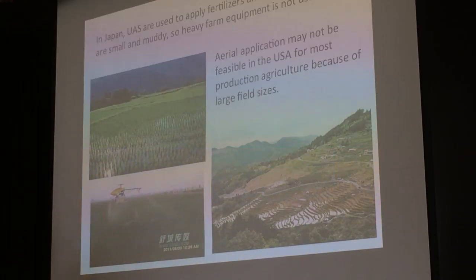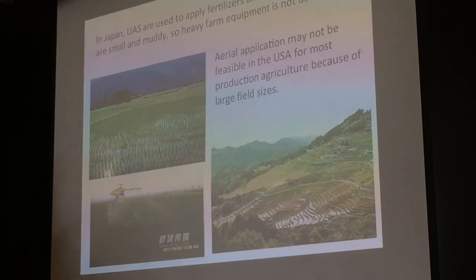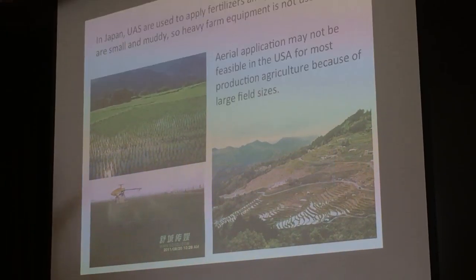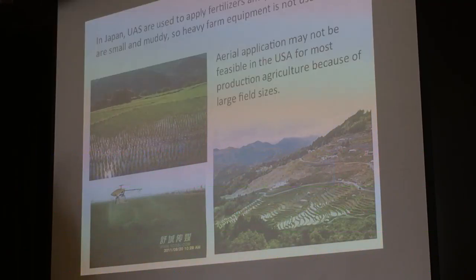In Japan, small UAS are used to apply fertilizers and pesticides, but there's a big difference in the type of farming. The rice fields are small and muddy, and you cannot use heavy farm equipment to manage the crop. In the U.S., it's very dry, we have very large fields and big heavy farm equipment. Even with one of these Yamaha UAS, you're not going to get enough pesticides or fertilizers to cover even a quarter section.